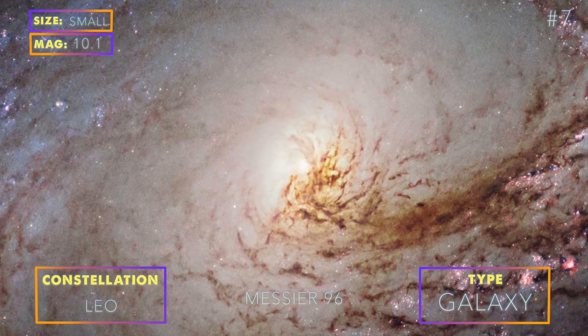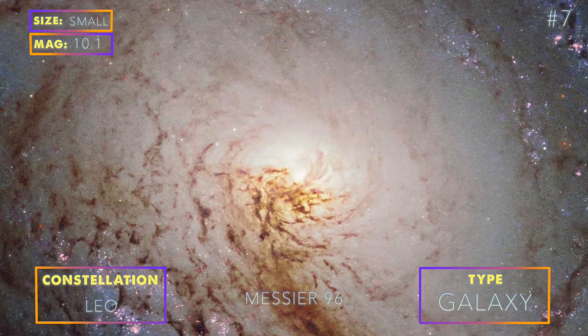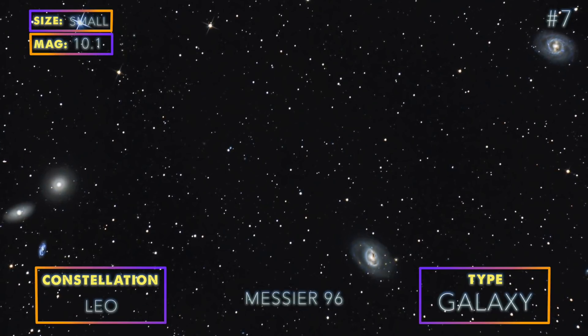M96 is also in the M96 group, which is made up of more than 12 galaxies including three Messier objects. Just like for M95, we recommend photographing this galaxy either by itself with a large instrument, or using a 6-inch or 8-inch telescope and including as many neighbors as possible.